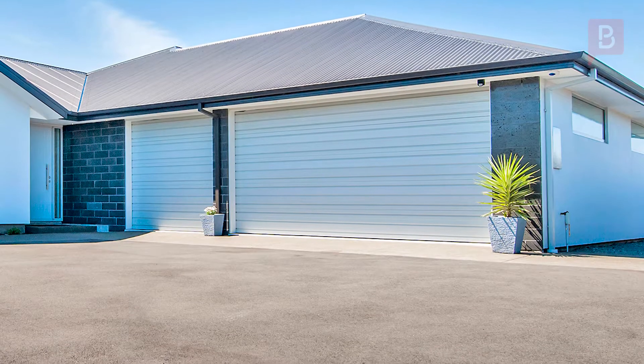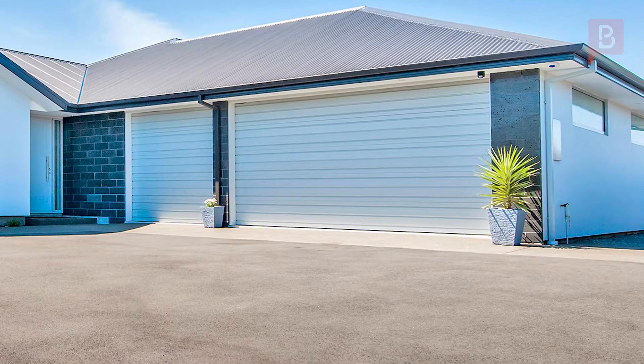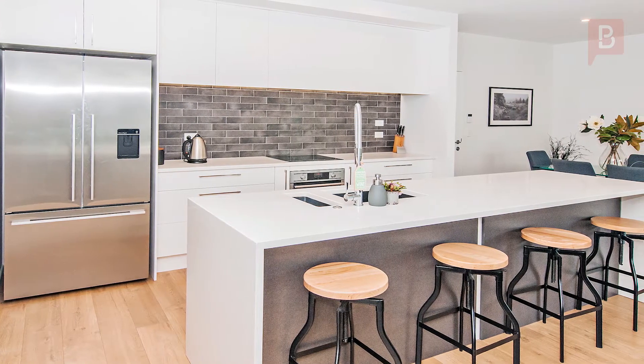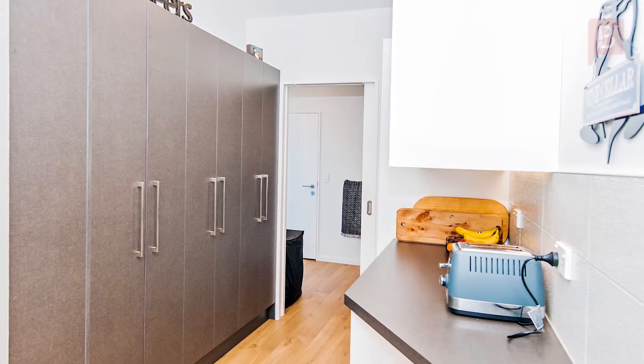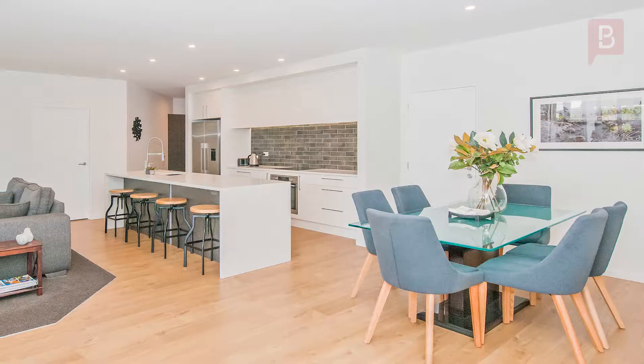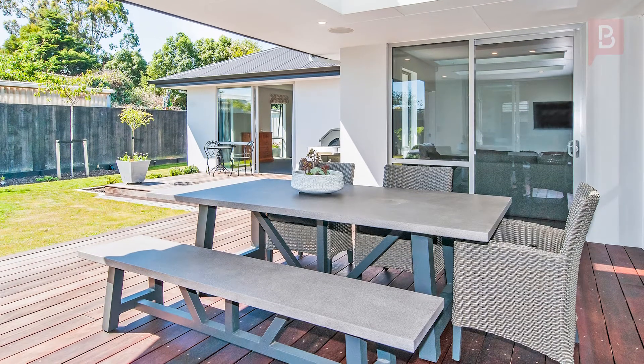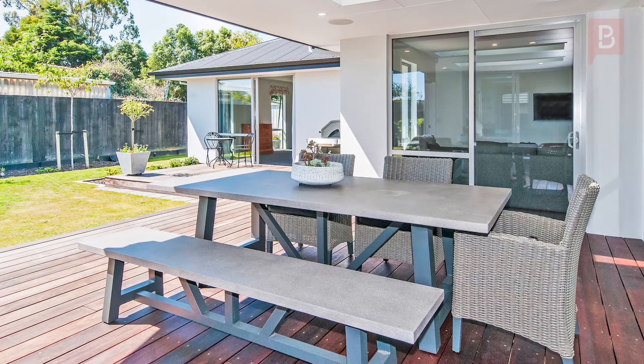With garaging up to four cars, plus parking for another six, this home is a rarity. The artistic backlit monochromatic kitchen with engineered stone countertop and granite sinks plus butler's pantry makes a modern statement in the open plan living area, which naturally transitions to the large covered deck where you can entertain alfresco style.